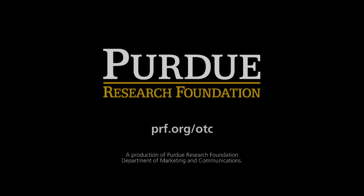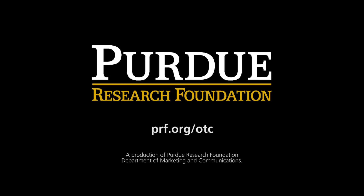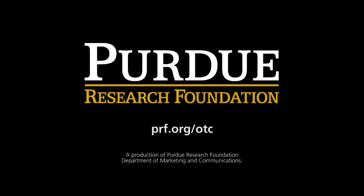To find more information about this and other Purdue technologies, visit PRF.org/OTC.